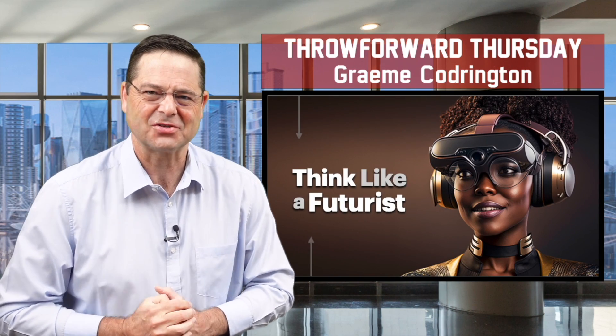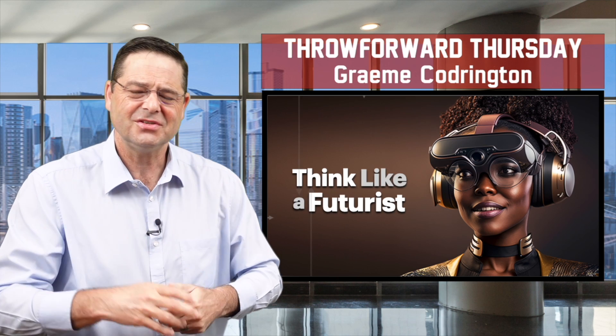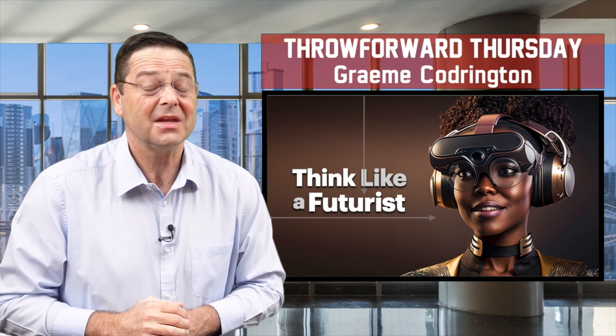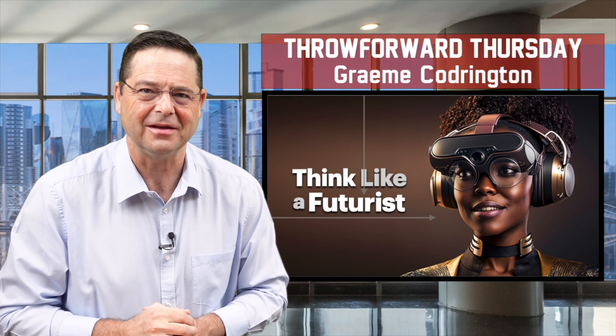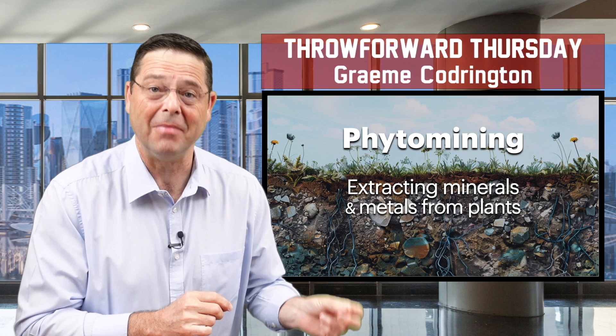Welcome to Throw Forward Thursday. My name's Graham Codrington and we jump into the future every week to see what's going on there, and sometimes discover the future is not that far away. Because today I want to talk about phytomining.